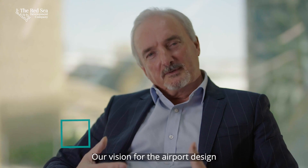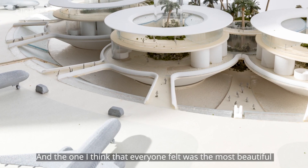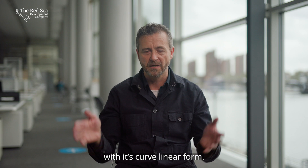Our vision for the airport design was that it would be informed by nature. We came up with a number of different collaborative ideas, and the one that everyone felt was the most beautiful in its form and shape was very evocative of sand dunes in its curvilinear form.